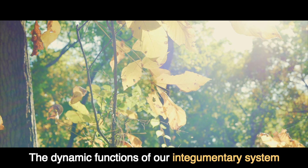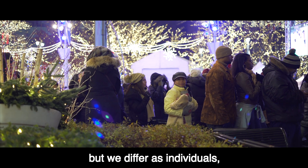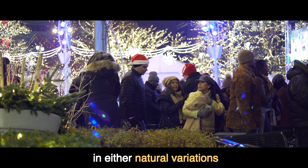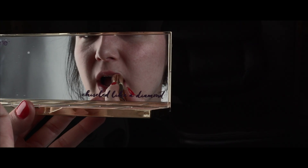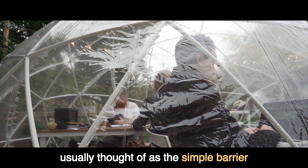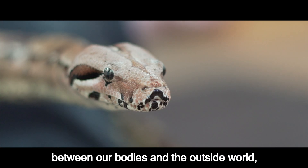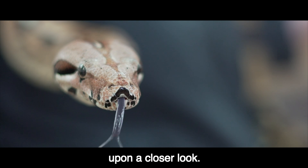The dynamic functions of our integumentary system are shared by all people, but we differ as individuals in either natural variations or decisions we make about our outer appearances. The integumentary system, usually thought of as a simple barrier between our bodies and the outside world, actually serves many complex functions upon a closer look.